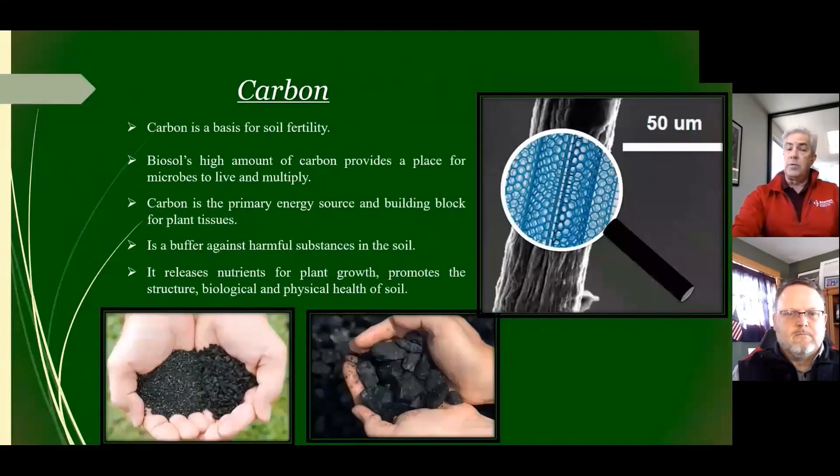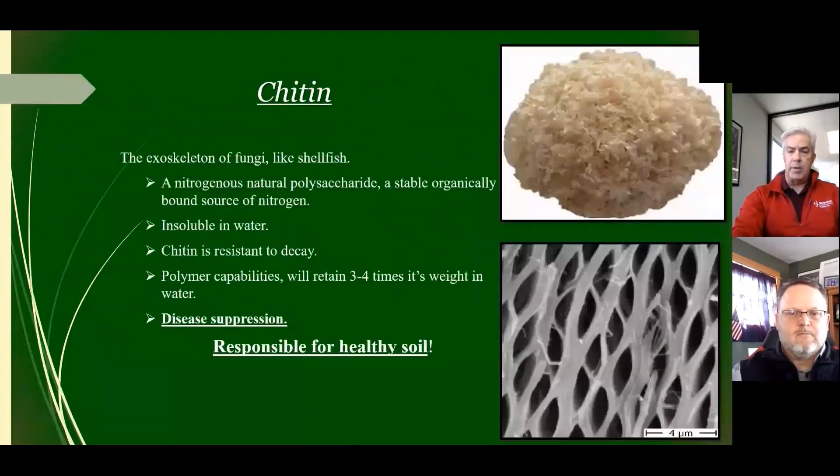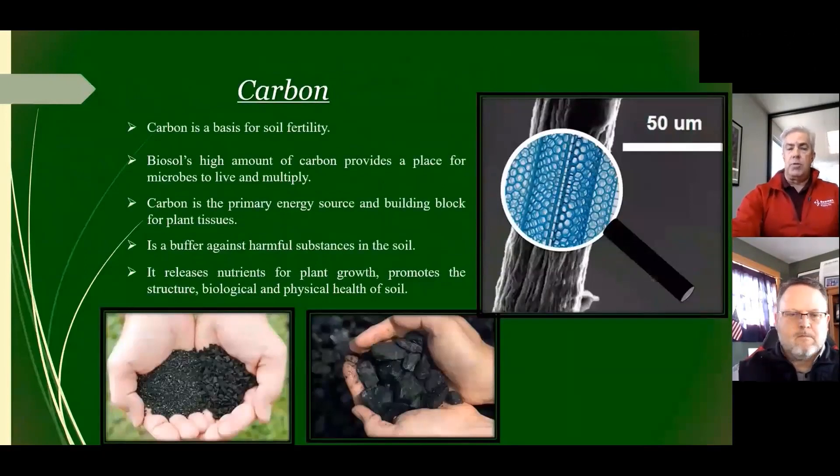We're high in carbon, and carbon is the basis for soil fertility. As you see on the screen, it looks like a honeycomb — very similar to the chitin content. That's actually a great housing unit or apartment building for the microbes. It protects them and helps them buffer against harmful substances in the soils.